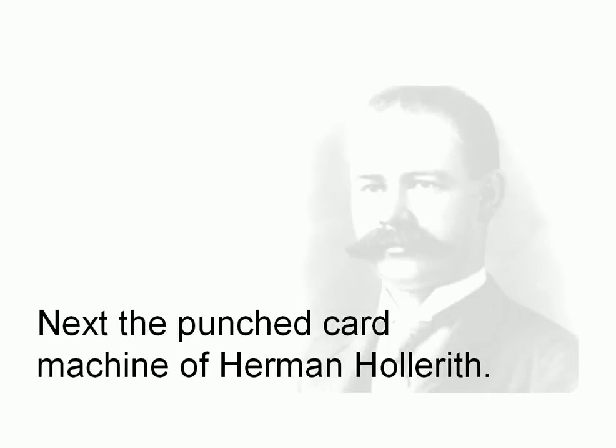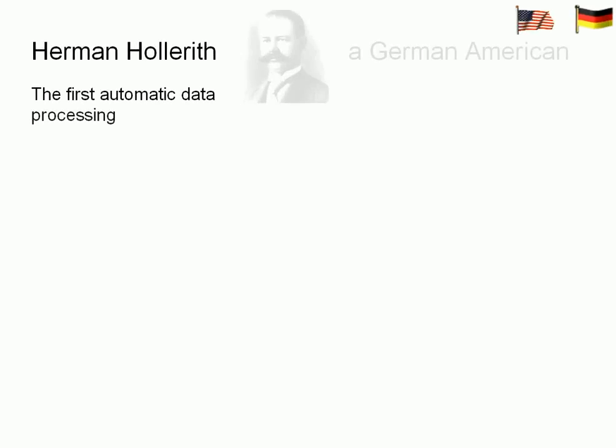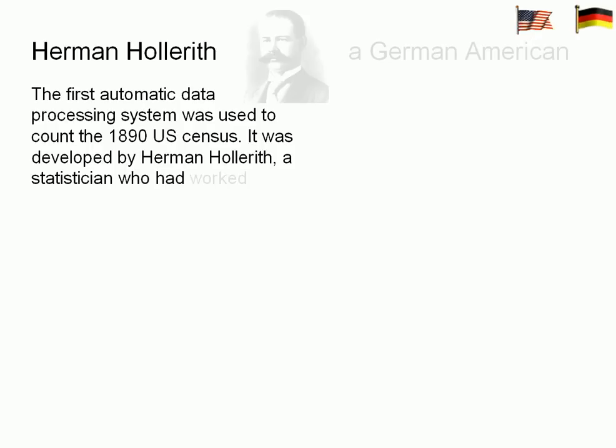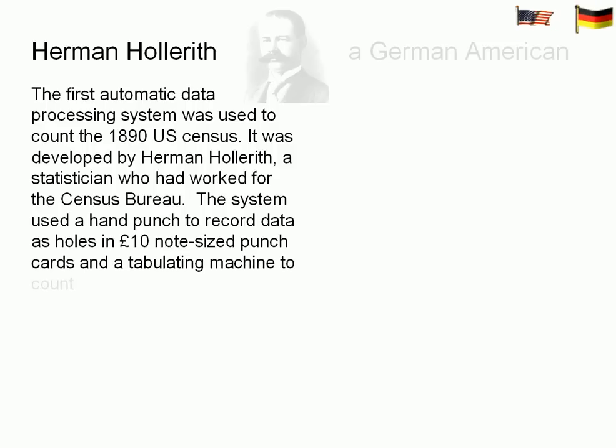Next, the punch card machine of Herman Hollerith — I think the first serious computer. The first automatic data processing system was used to count the 1890 US Census. It was developed by Herman Hollerith, a statistician who had worked for the Census Bureau. The system used a hand punch to record data as holes in a punch card and a tabulating machine to count them.